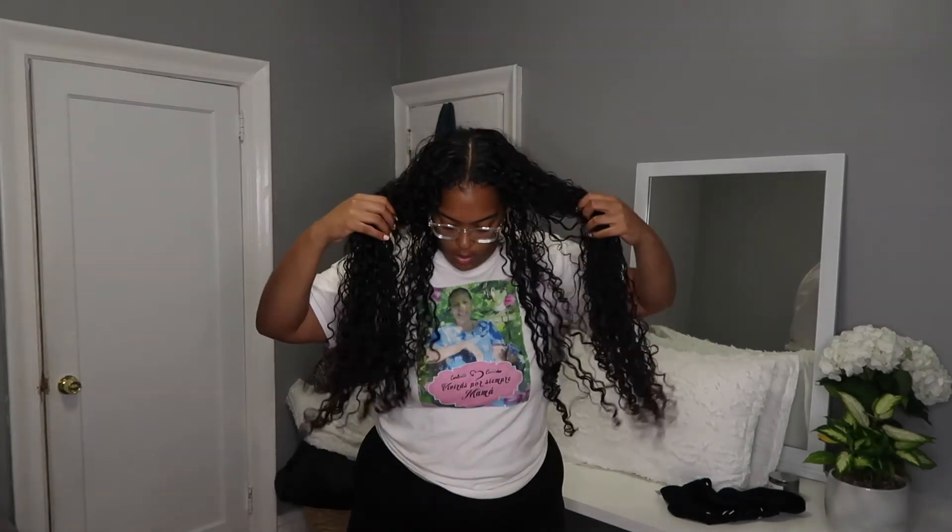Let me show you the back. Let me do one of those flips like the hairstylists do. This is what my hair is looking like — honestly, it's never looked better. My hair is very long. I also just ordered some satin pillowcases, which are better to sleep on with curly hair, so I cannot wait for those to come in.